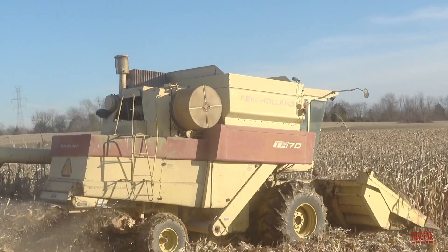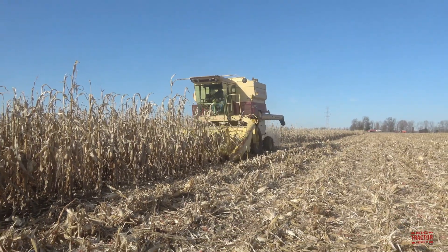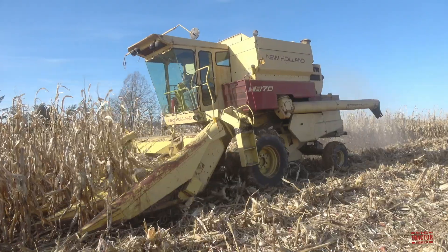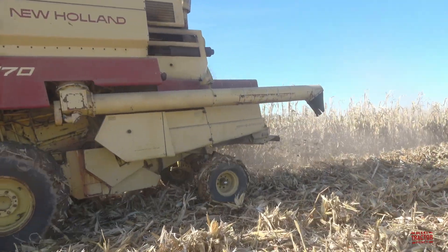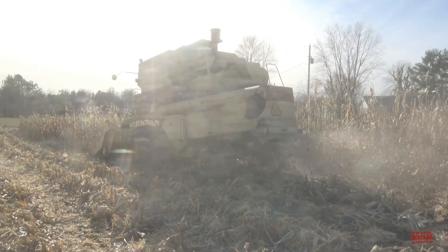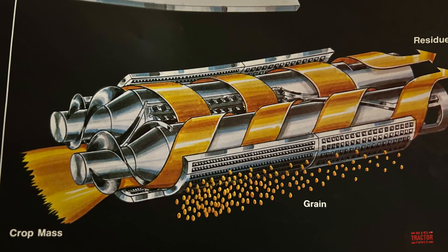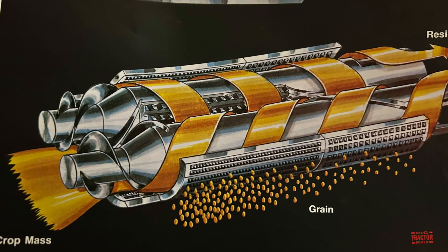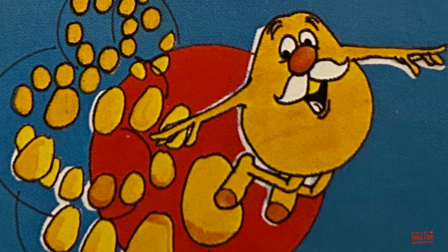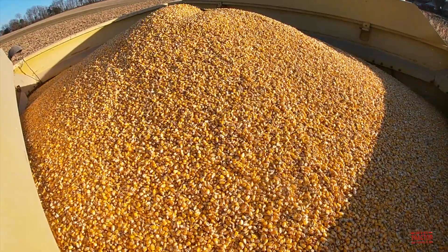Conventional threshing and separating using a cylinder and straw walkers relies on the force of gravity to separate the grain from crop material, requiring a large separation area. Starting in the 1930s, engineers began experimenting with centrifugal force to reduce the size of the separation area. In 1975, Sperry New Holland was the first to market using centrifugal force in a rotary-style combine, using two counterbalanced rotors that spin in opposite directions and spiral the crop through the combine. Crop swirls around grates three times or more to receive gentle and thorough threshing, separating the grain into the grain bin with superior quality.